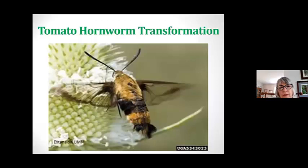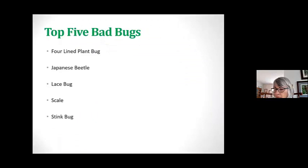And this is what a hornworm becomes if it grows to adulthood. I like to show people that because the clear-winged sphinx moth is a native sphinx moth to our area.